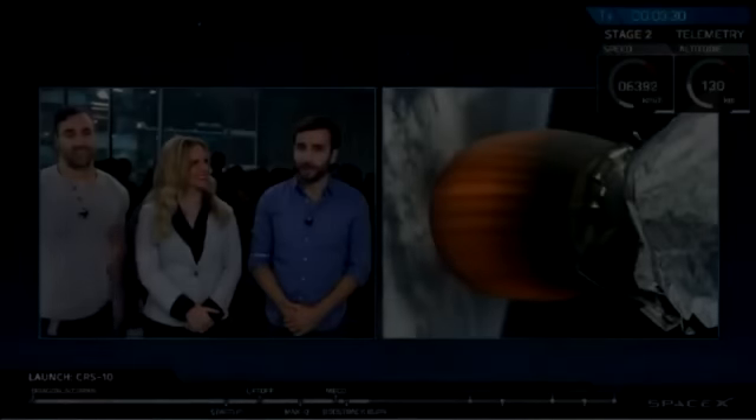We had a successful main engine cutoff, a successful stage separation, and then a successful second engine start. It was a little cloudy for the Falcon 9 coming off the pads, so we didn't get a great view of it, but it looks like we have a fantastic view of the second stage engine nozzle and the surface of the Earth right now.